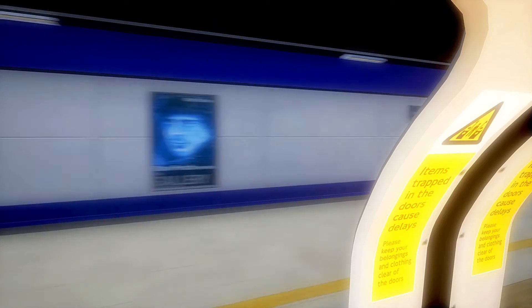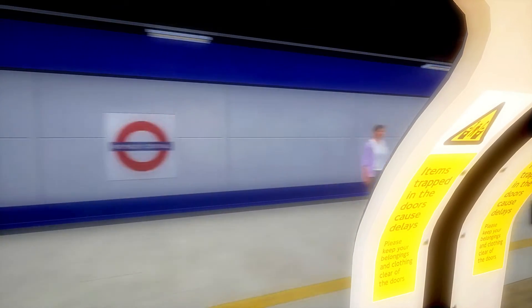The London Overground goes as far as Watford Junction, and in the future the Metropolitan line extension joins up the line at Watford High Street. We arrived at Wembley Central, which is where I get off to get to Wembley Stadium.